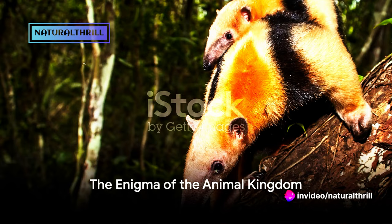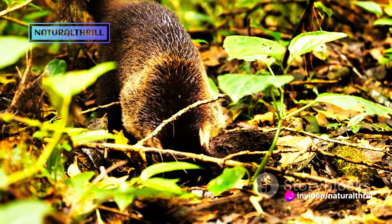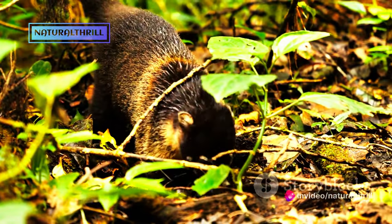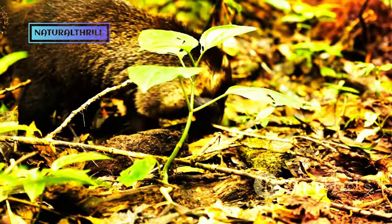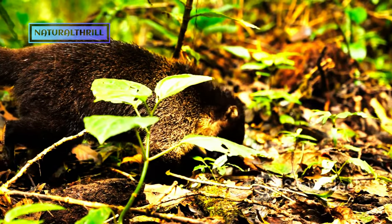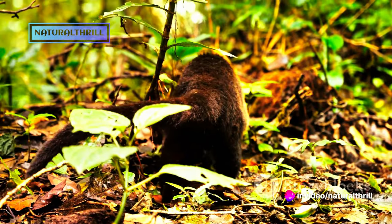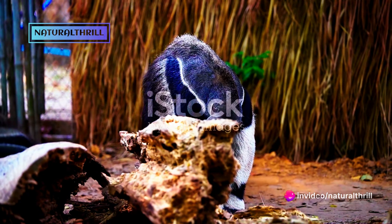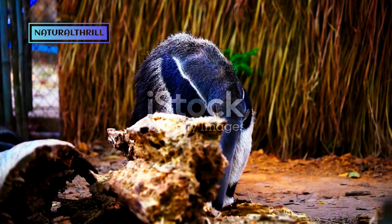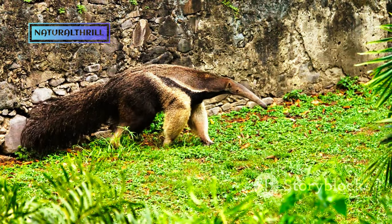Have you ever wondered about the secret weapon of a certain creature in the animal kingdom known as the Tamandua? Let's delve into the enigma of this often overlooked yet fascinating creature. The Tamandua, or the lesser anteater, is a captivating inhabitant of the vibrant ecosystems of South America. In the grand tapestry of wildlife, where each creature holds a unique place, the Tamandua is no different. It possesses a unique and peculiar secret weapon.